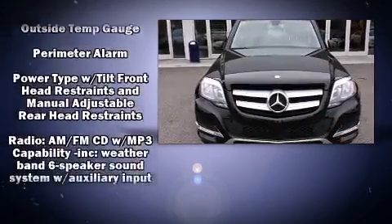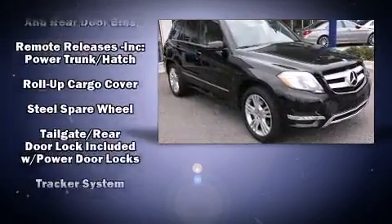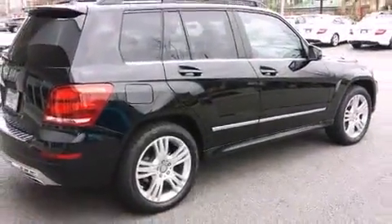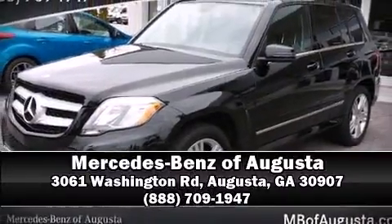This vehicle has achieved certified pre-owned status by passing Mercedes-Benz's comprehensive certification process. We'd also be happy to help you arrange financing for your vehicle. Stop by our dealership or give us a call for more information.